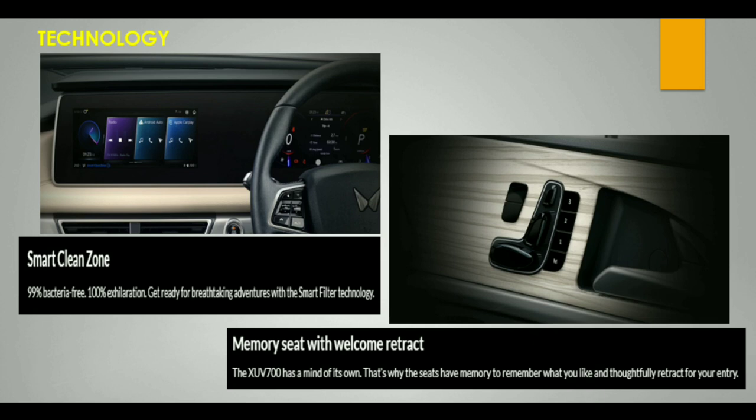The vehicle has an air purifier in the Smart Clean Zone, which eliminates 99% of bacterial particles and filters the air inside the cabin.